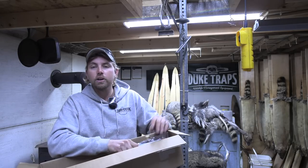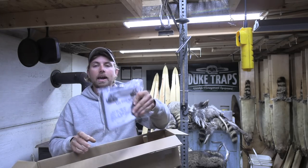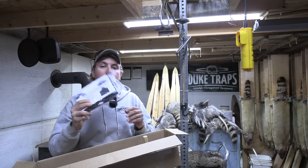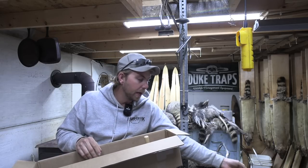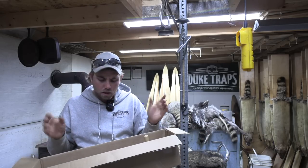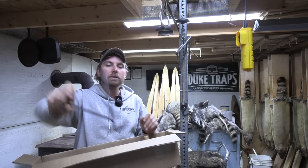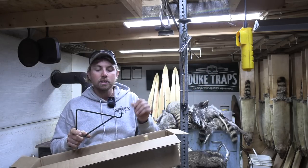First things first, you need a good apron for skinning and fleshing and everything. So we've got a good heavy-duty PVC apron — I've used this one in the past and have been very happy with it. We've also got a good skinning gambrel, which is very similar to my homemade speed skinning gambrel you guys have seen me use.